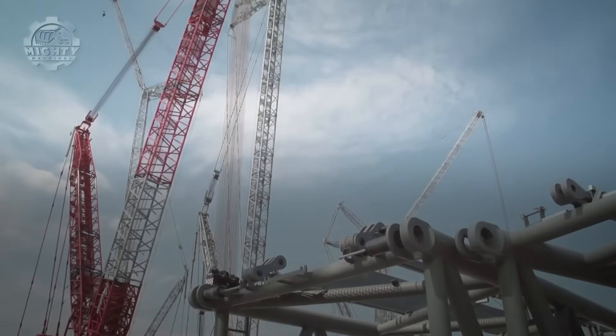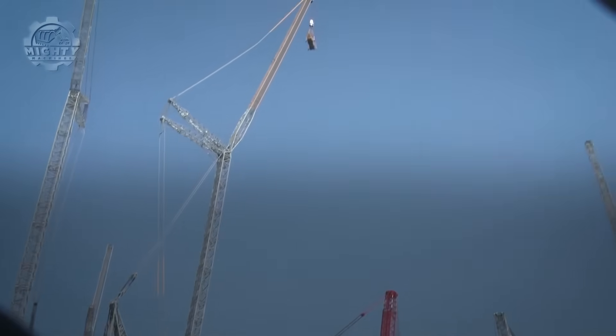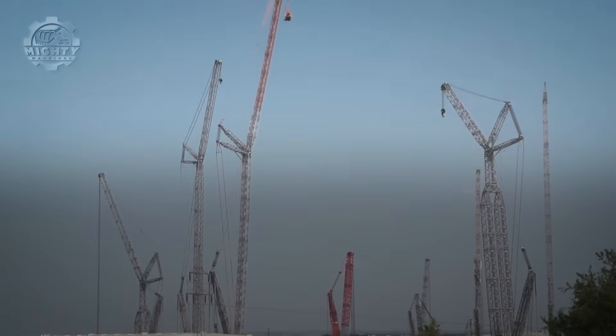It is essential for power stations and megastructure projects. The LR-13000 is not just big — it is legendary.